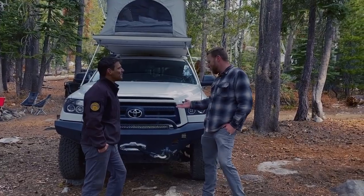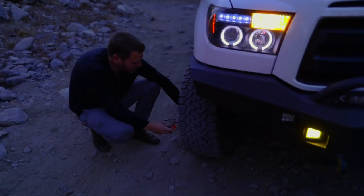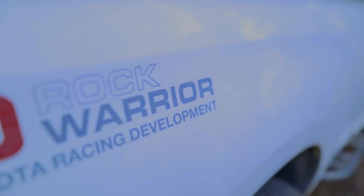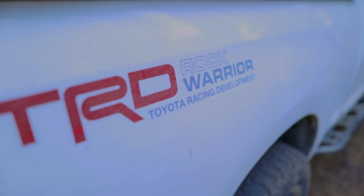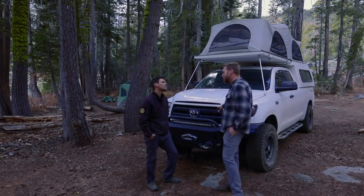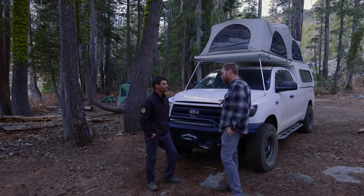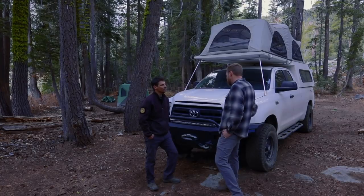This is my third Tundra — it's been a great platform for traveling. This is a 2011 Toyota Tundra, Rock Warrior Edition, which means it initially came with different colored bumpers and grill. It was geared with 4.30s instead of 4.10s, which I really liked about the Rock Warrior Edition. I could probably use a little more gear, but it's sufficient for what we're doing. It's a really reliable platform, as most Toyotas are.